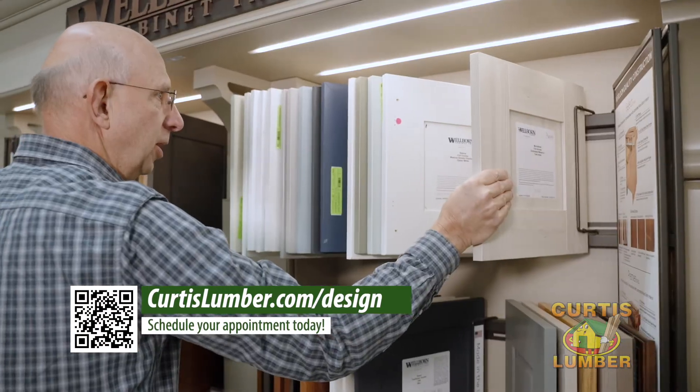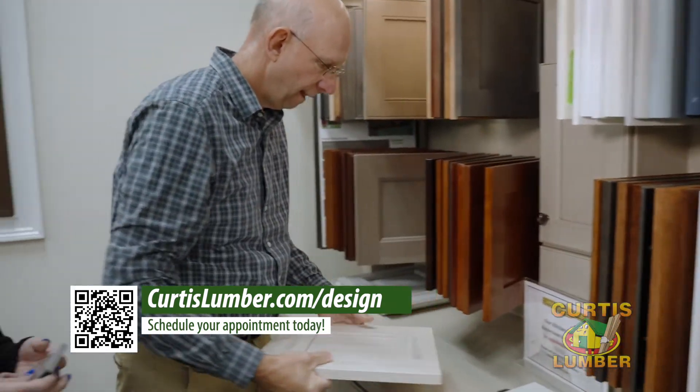A great reason to come to Curtis Lumber for a kitchen design is our experience and the amount of product that we can offer, from an introductory line to a full custom line. Regardless of your budget, we can meet your needs.